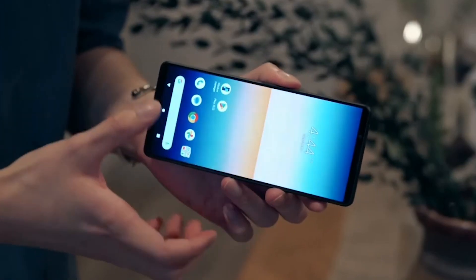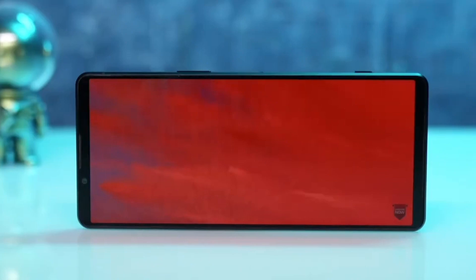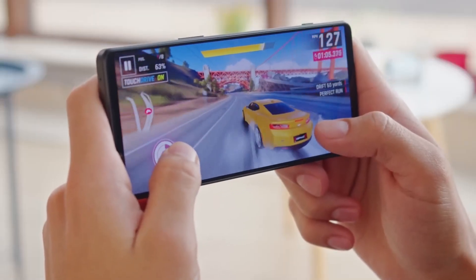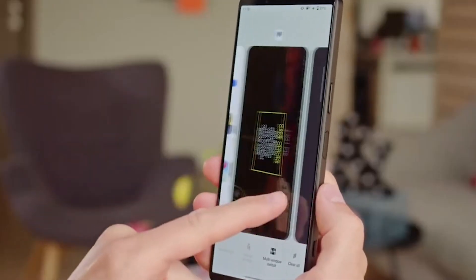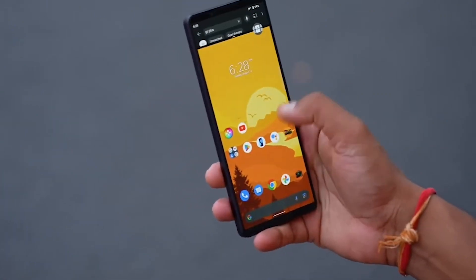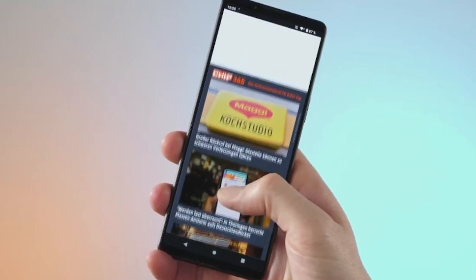We know what you're thinking — who needs a 4K display on a phone? But trust us, once you see it in action, you'll be blown away. Whether you're watching movies, playing games, or scrolling through your Instagram feed, the colors and detail on this display are simply stunning. You'll be able to see every little detail, from the hairs on your favorite actor's head to the intricate patterns on your friend's newest outfit.